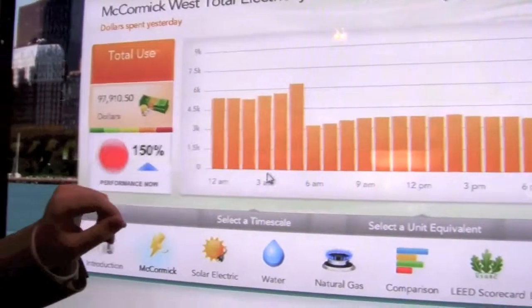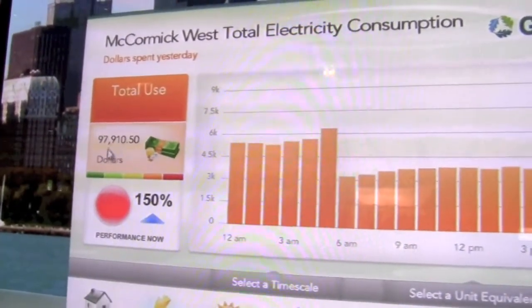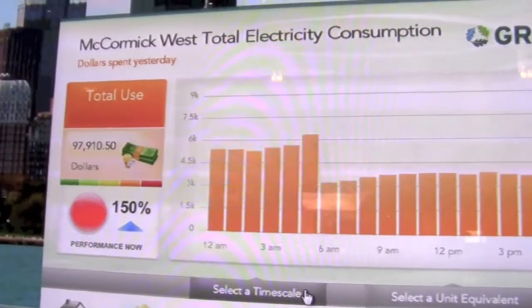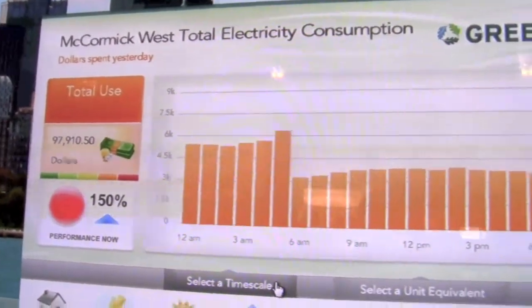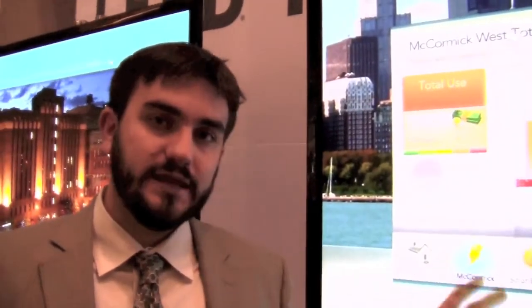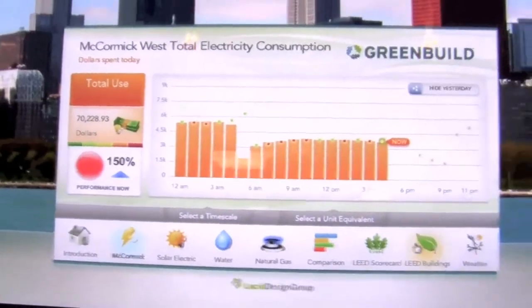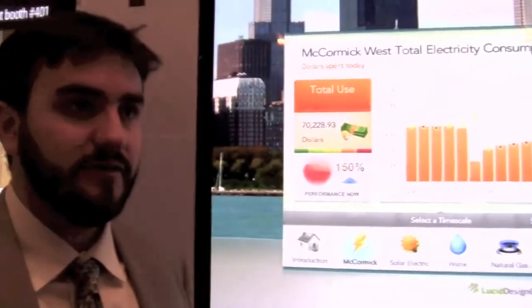There was similar consumption pattern yesterday with about $100,000 just on electricity use. Our application is used by not just LEED certified green buildings — this McCormick Place is actually a certified LEED building — but there are so-called brown buildings, existing buildings as well, where this is a really good fit.